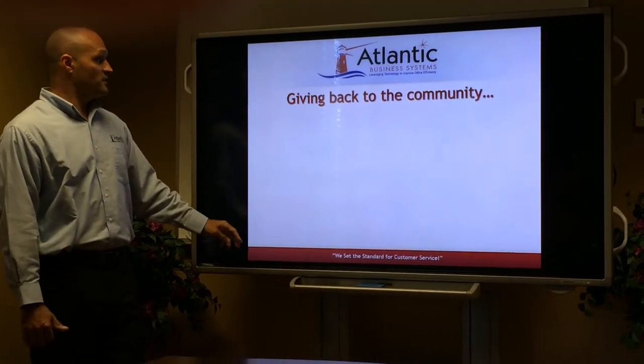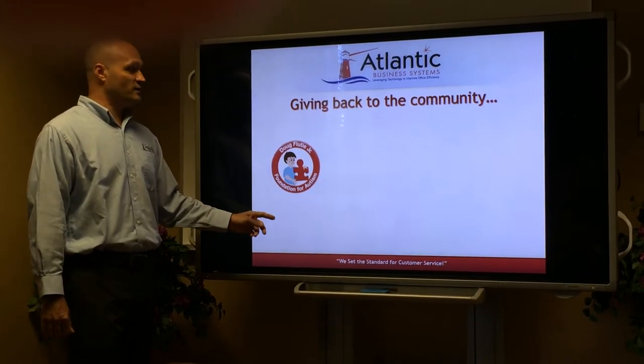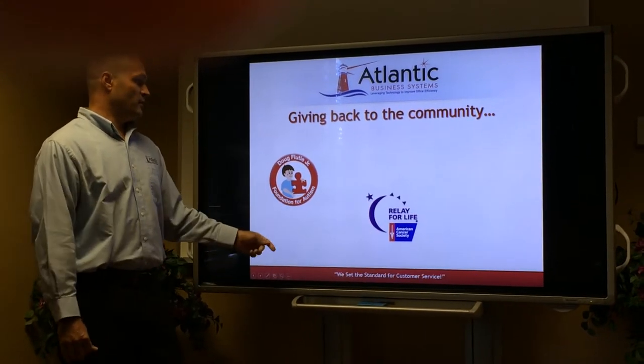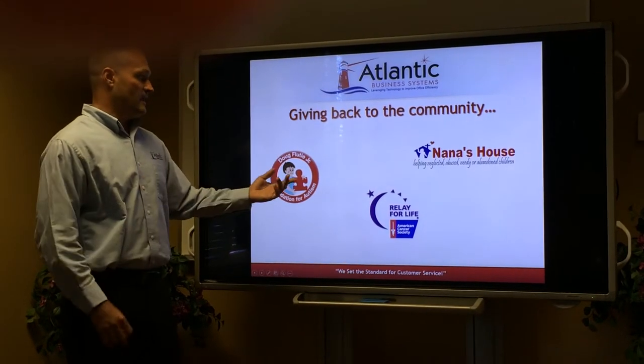We do like to give back to the community. We are very active with the Doug Foody Jr. Foundation for Autism, the American Cancer Society and the Relay for Life, and Nana's House.